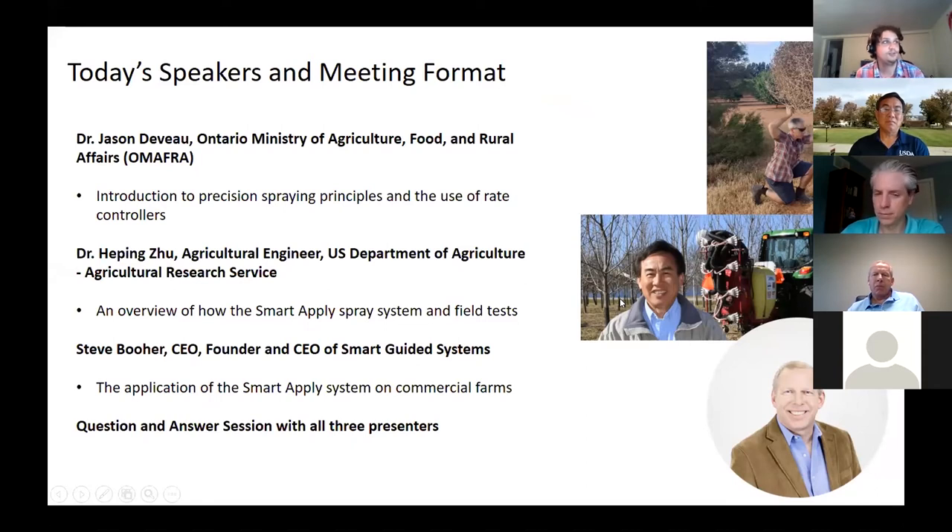Then we're going to hear from Dr. Herping Ju, who is an agricultural engineer with the U.S. Department of Agriculture in Worcester, Ohio. He'll give us an overview of the Smart Apply Spray system and some of the field testing they've done. And then we'll hear from Steve Boer, CEO and founder of Smart Guided Systems, who'll talk about how that technology has been commercialized. We'll then go into a Q&A session with all three presenters.